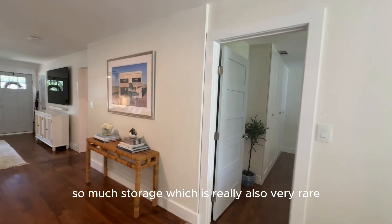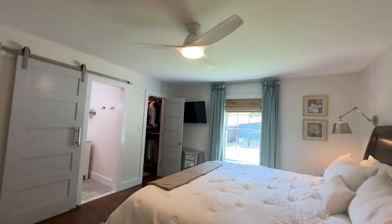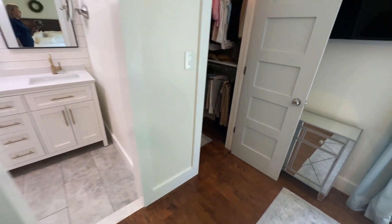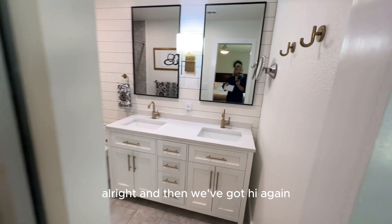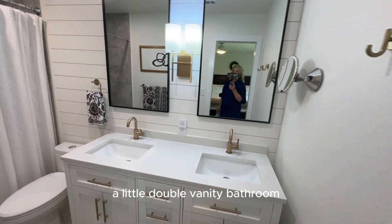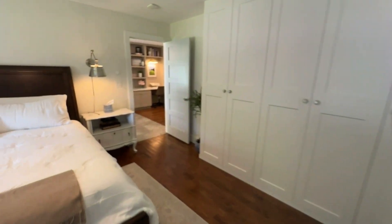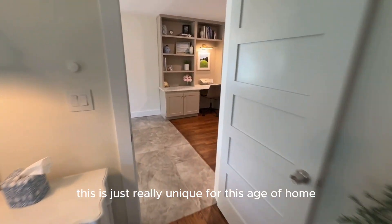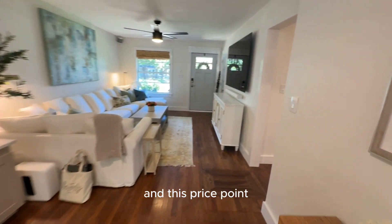So much storage, which is really also very rare. Beautiful primary bedroom with a lot of built-in closet space, plus this additional closet. And then we've got a little double vanity bathroom with a full tub and shower. A lot of this is just really unique for this age of home and this price point.